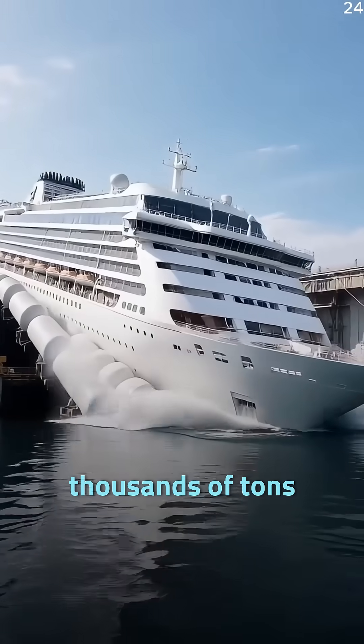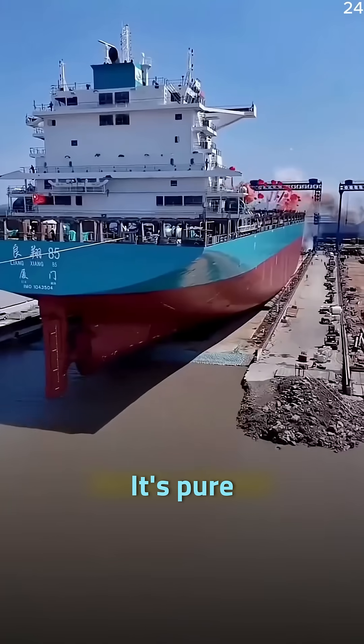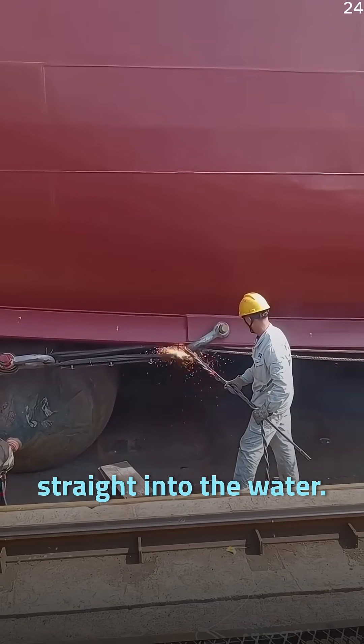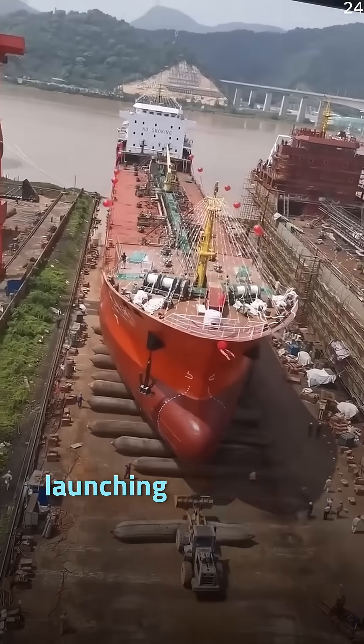Ever wondered how ships weighing thousands of tons slide into the ocean without breaking apart? It's not luck — it's pure engineering genius. Massive ships aren't dropped straight into the water. Instead, shipbuilders use a smart method called airbag launching technology.